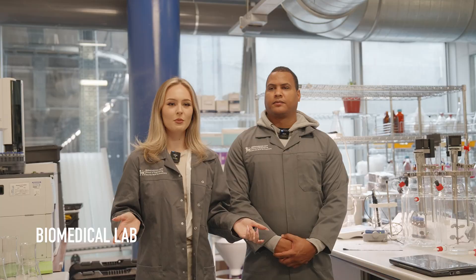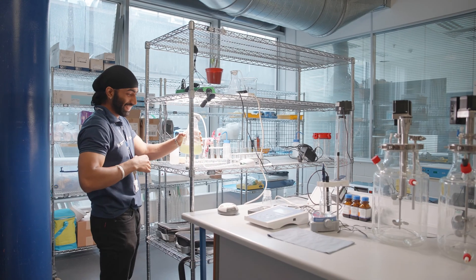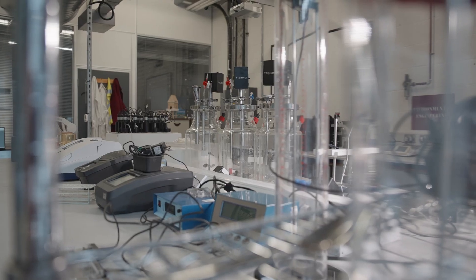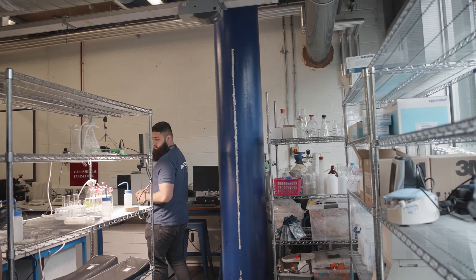So this is the biomedical lab where we test soils from different areas for pollution and soil health, so we know if it's good for farming. We are actually working with big names and big companies like the Rivers Trust, and we are trying to develop new solutions for soil health.